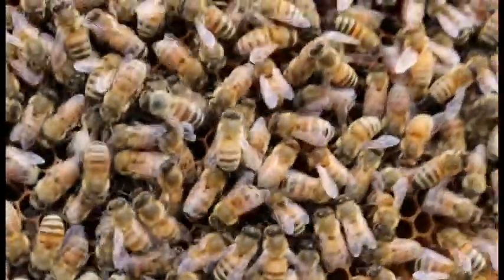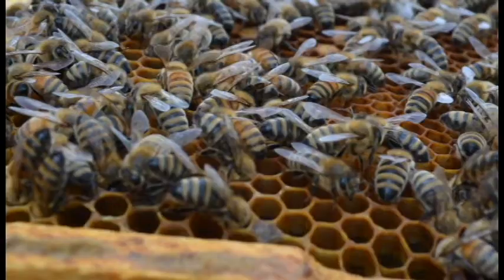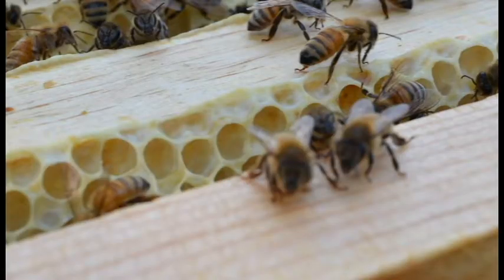Next we have the workers. These little creatures are the ones that you see flying around all of your vegetables. They are the great pollinators, they are the ones that make the honey, they are the ones that build out the wax, and they are the ones that take care of all the larvae. They are quite a bit smaller than the queen, they have a cute little fuzz on the back of their thorax — they are your average honey bee. But they are all female and they do all of the work.